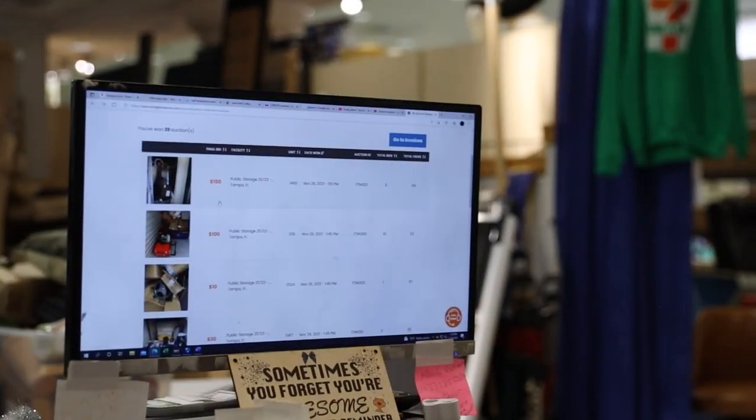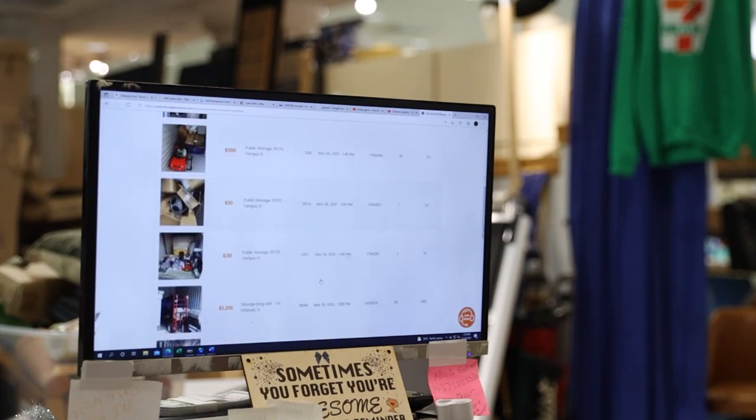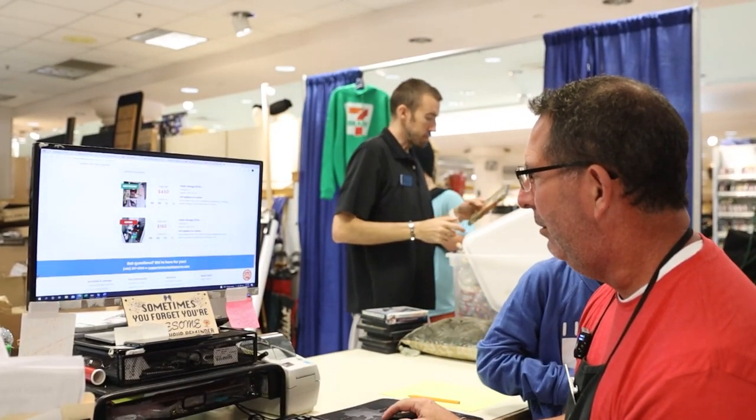So far we won three — actually we won one, two, three, four, five, six. Did I bid on those? Four sixty. We were so close. We just watched this one close.